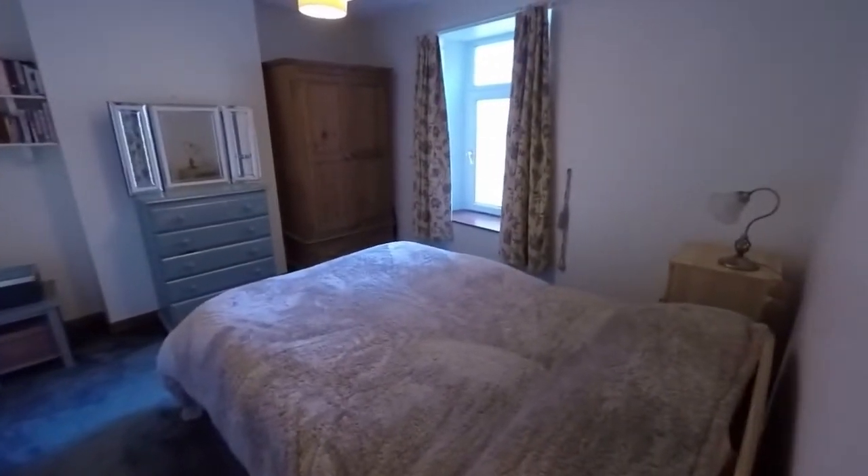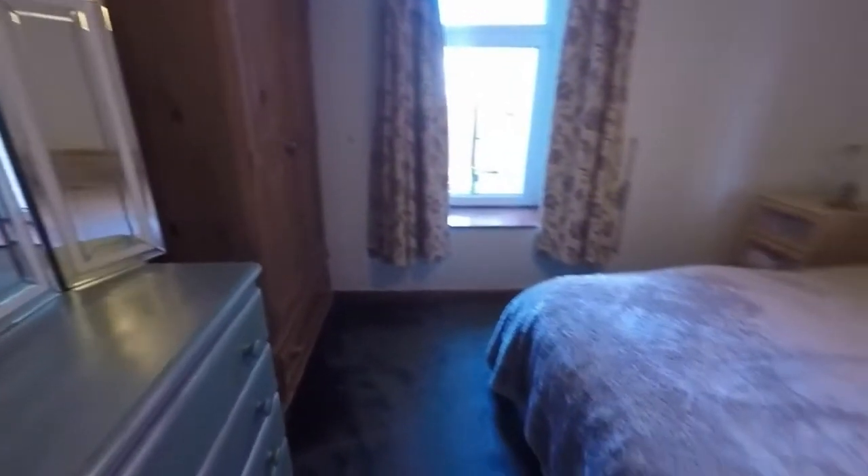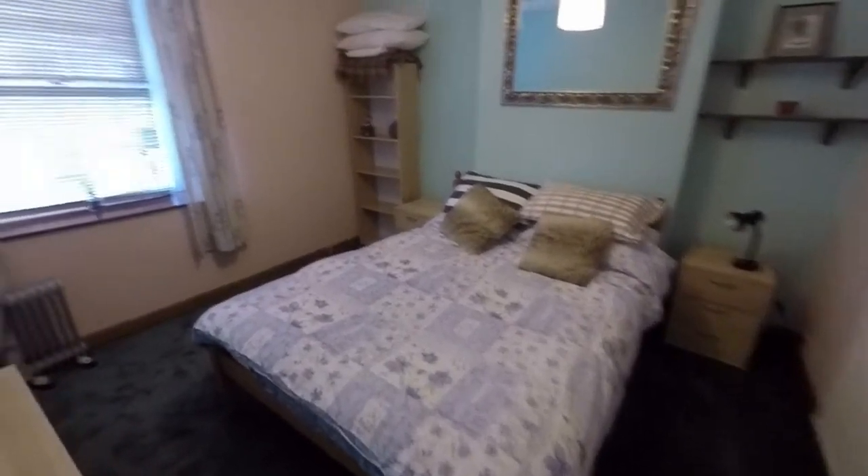Making our way towards the front of the property, we have bedroom number one — a large double room with a window overlooking the rear garden. Then two more bedrooms towards the front: another double room here, similar in size to bedroom one, so either could be used as a master.